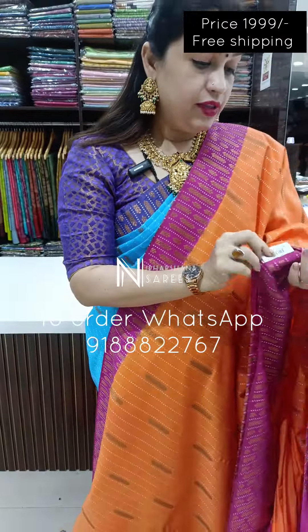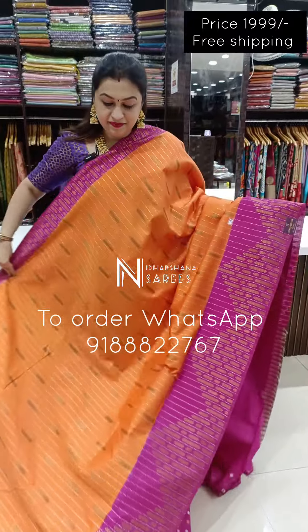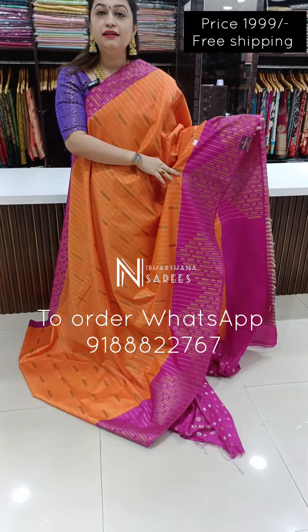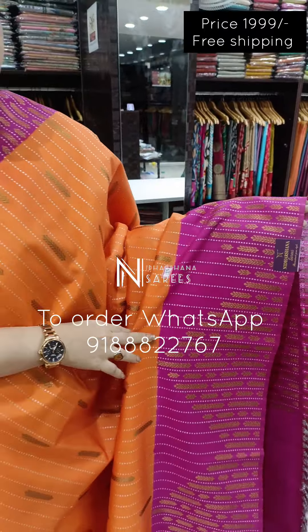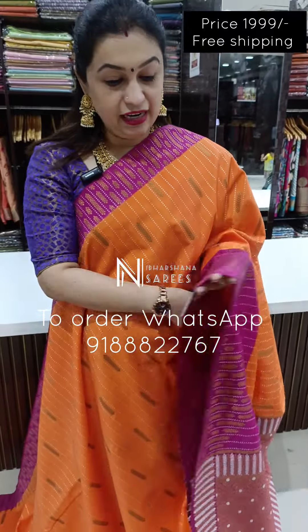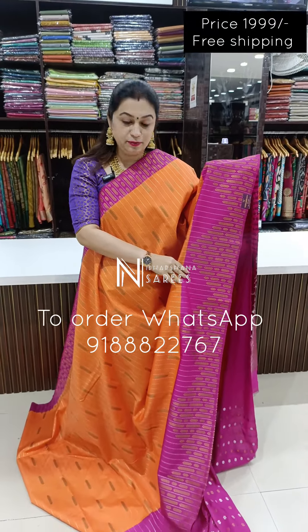Beautiful sari. The sari price is 1,999 with free shipping. On the screen there is a WhatsApp number — if you want to order the sari, you can find the WhatsApp number there. Beautiful sari, 1,999 free shipping.